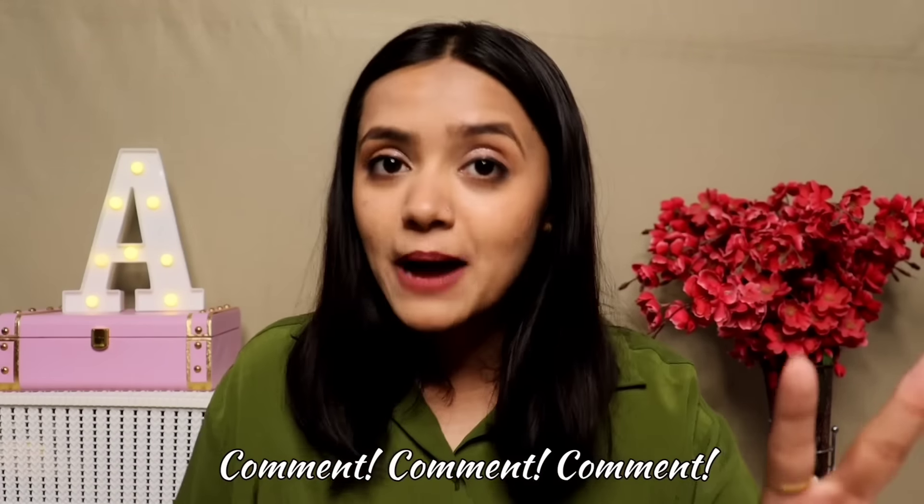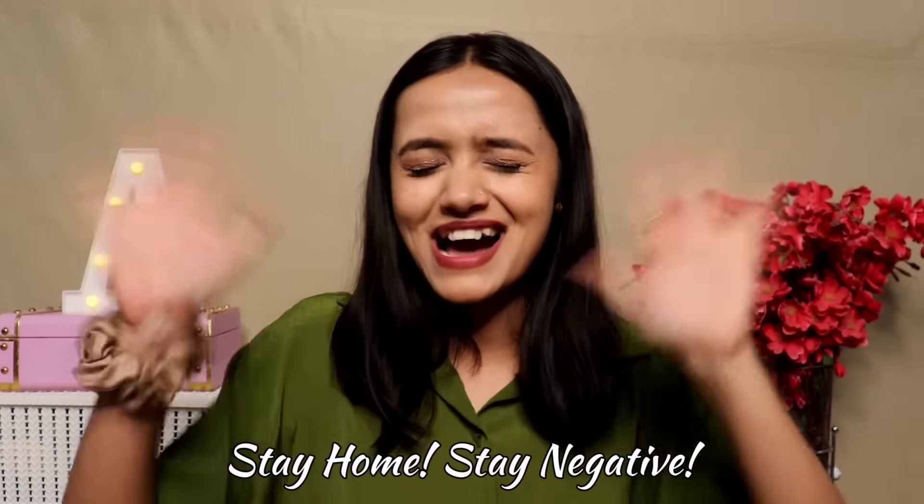That's it for today. I really enjoyed this haul because I haven't seen so many good items in this price range before. Let me know in the comments if you want a part 2 and I'll include all the remaining items. I'll see you in my next video — till then stay home and stay safe. Bye!